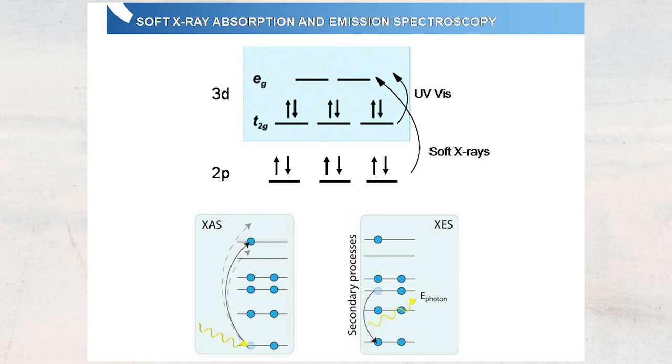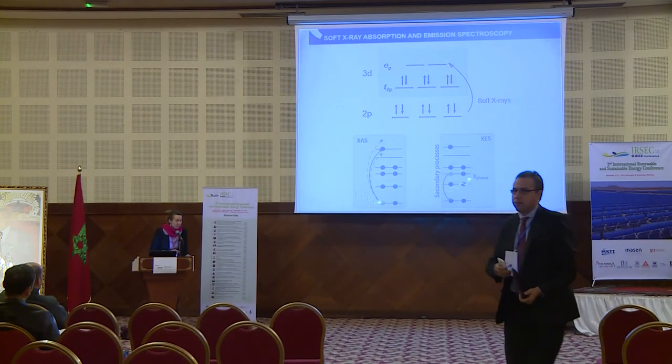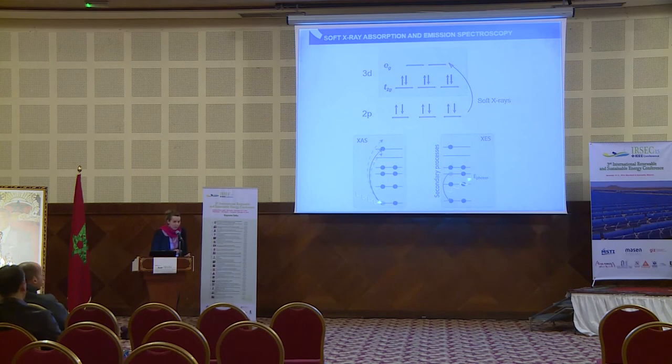This is what we do in soft X-ray absorption spectroscopy: we shine photons on our sample, exciting an electron from a lower shell and transferring it to the unoccupied states. By scanning through the incoming photon energy, we can map out the unoccupied density of states and learn about the unoccupied electronic structure. When we create a hole, a secondary process occurs: an electron from a higher level falls down and sends out a photon. This is what we use in X-ray emission spectroscopy, where we detect the energy of this photon and learn about the distribution of electrons in the occupied density of states.